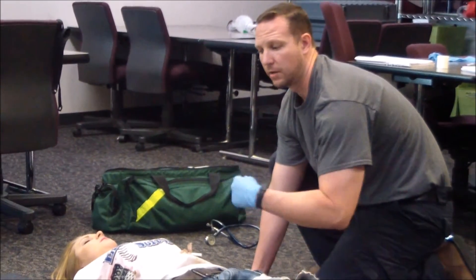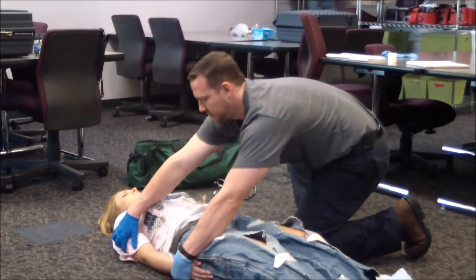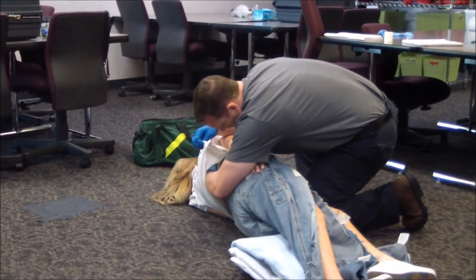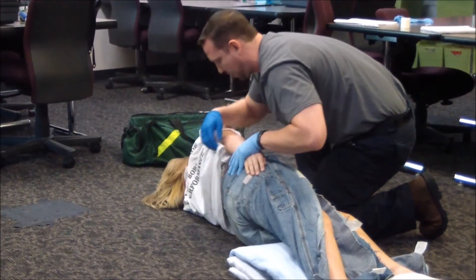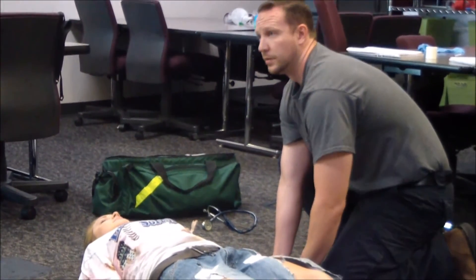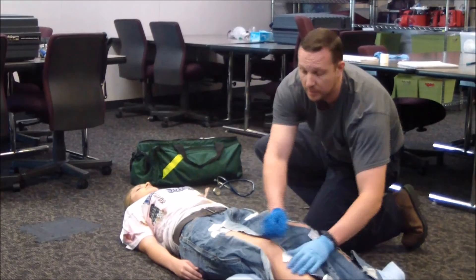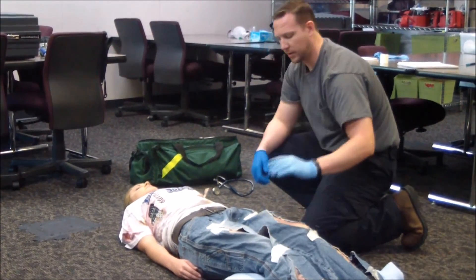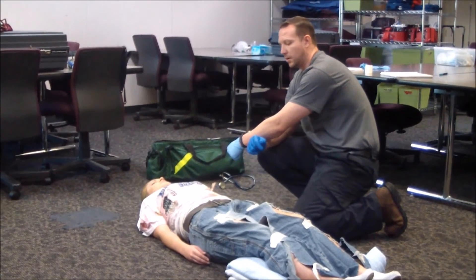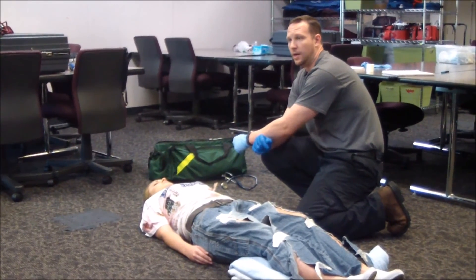I'm going to have my partner and I do a log roll to check her back. One, two, three. Back is clear — DCAP-BTLS negative. Log roll back — one, two, three. We're going to continue to monitor all injuries, especially the sucking chest wound. We'll assess her every five minutes. When ALS gets here, we'll do another reassessment en route to the hospital.